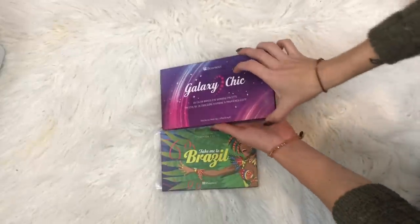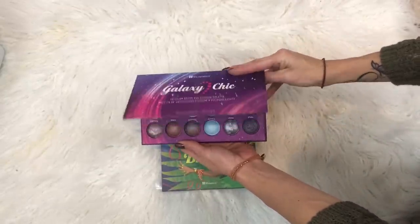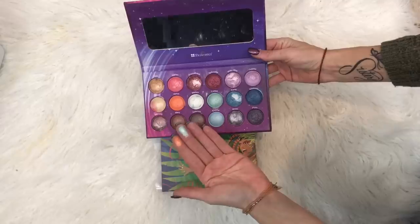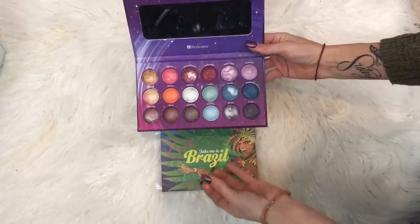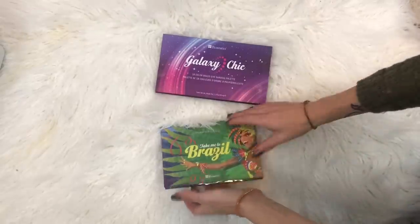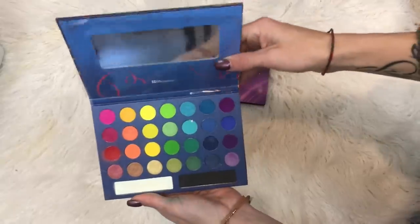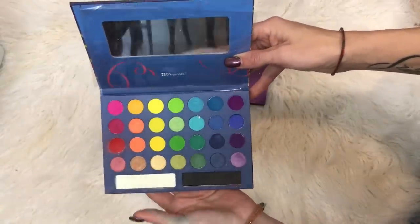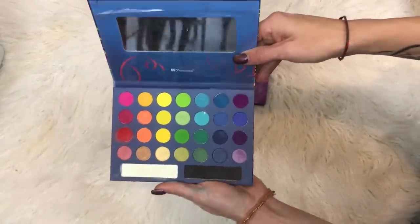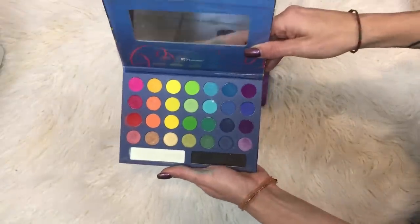These are my BH Cosmetics palettes. I only have the Galaxy Chick with all these baked shadows. They have gotten no love — they're really pretty, but they're all shimmers and I just never use it. And then Take Me to Brazil. This was one of my first color palettes. I really went in with this. I feel like now that I have some of my other palettes, I don't really have a need for this, but back in the day it really got some love.